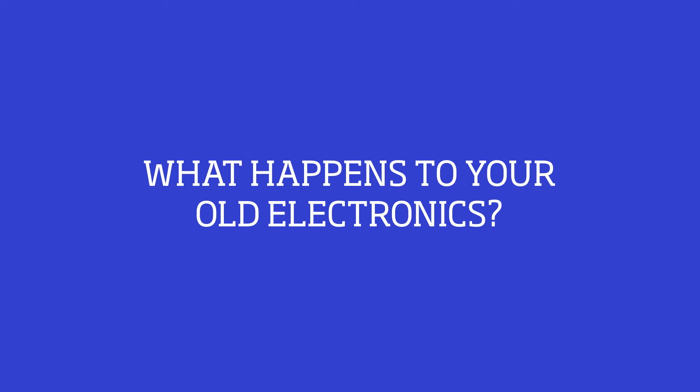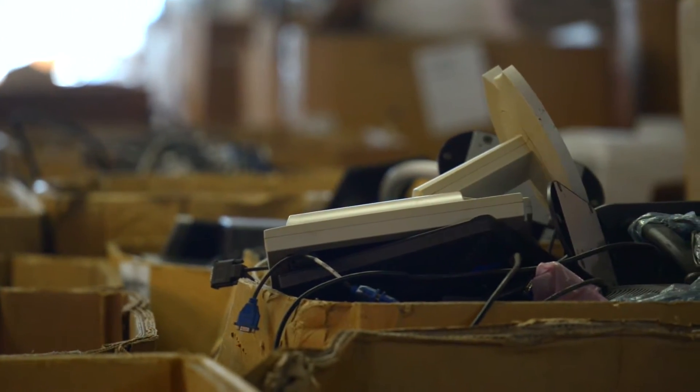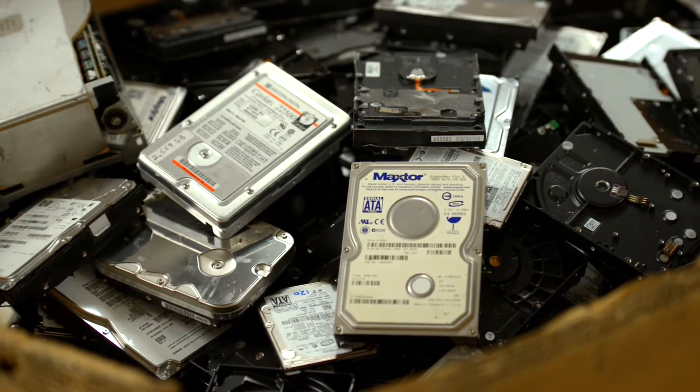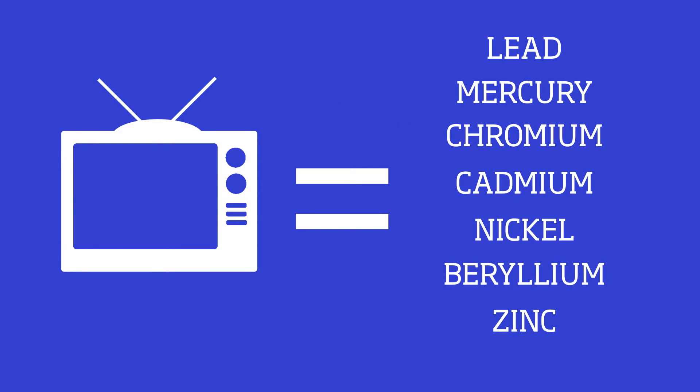What happens to your old electronics? Electronics waste, or e-waste, frequently contains hazardous materials that, if improperly disposed of, can cause severe human and environmental health impacts. Computer monitors and older TVs contain an average of 4 pounds of hazardous materials, such as lead, nickel, and mercury.